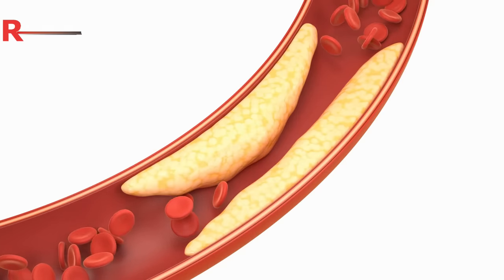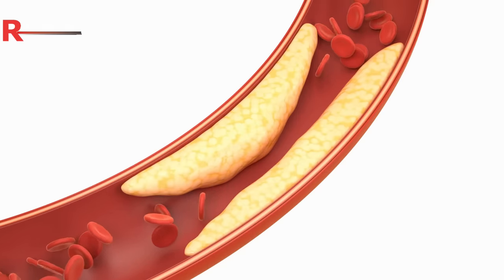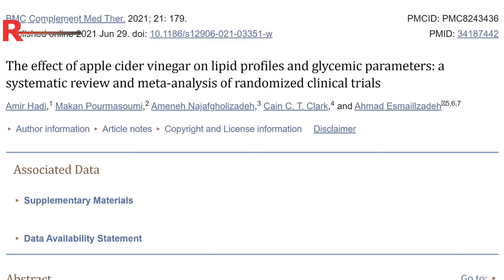Number two: healthy cholesterol. So many of us have borderline high cholesterol — everyone's worried about it, especially as we get older, it creeps up no matter what you do. Numerous studies have shown that ACV can protect your cholesterol levels from spiking, and that's the key — spiking. ACV supports both healthy cholesterol and also triglycerides. Some of us just have those sneaky triglycerides that pop up, but our cholesterol is okay.